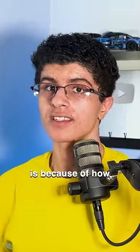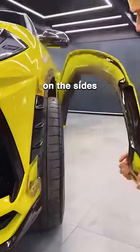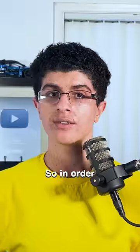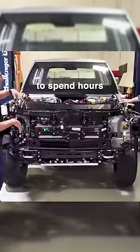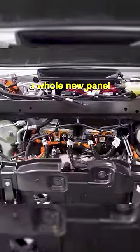The reason for this is because of how Rivians are built. Unlike standard cars with fenders on the sides being separate from everything else, this car's body is all one piece from the back to the roof. So in order to repair it, you would need to spend hours taking it apart, which also means you would need to buy a whole new panel.